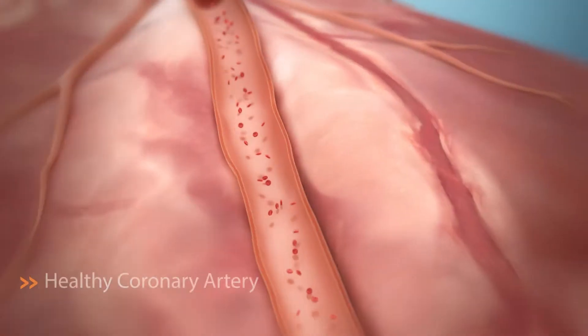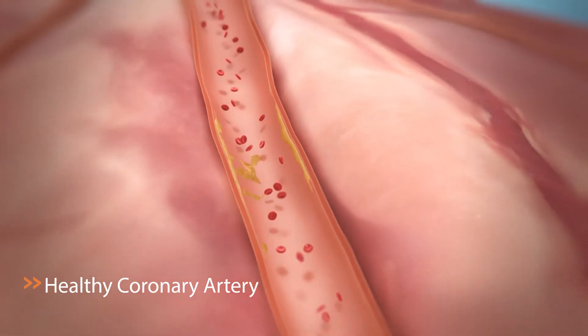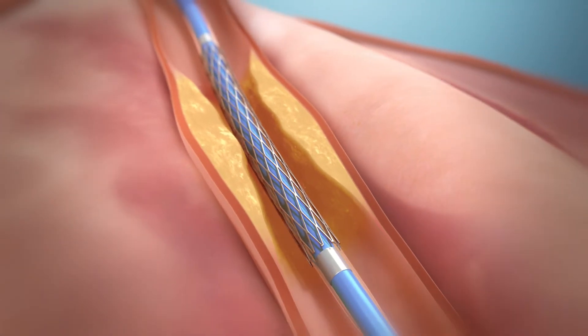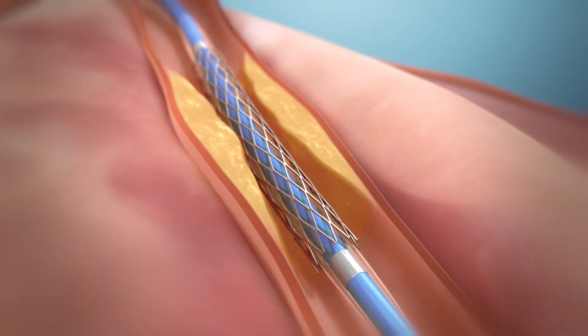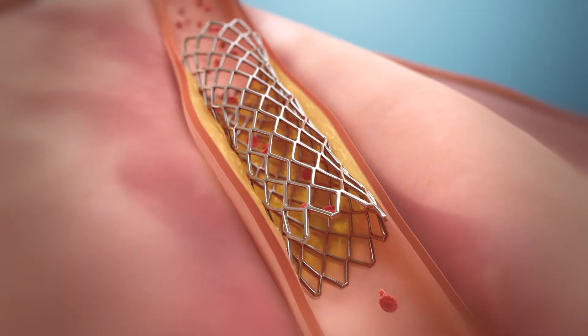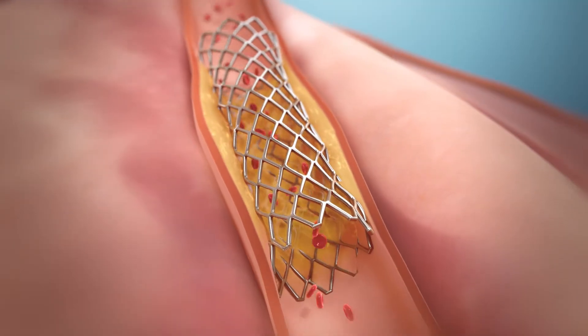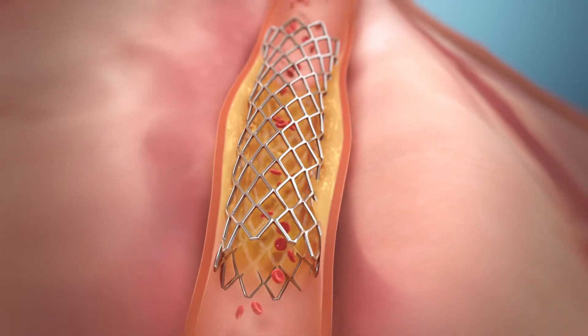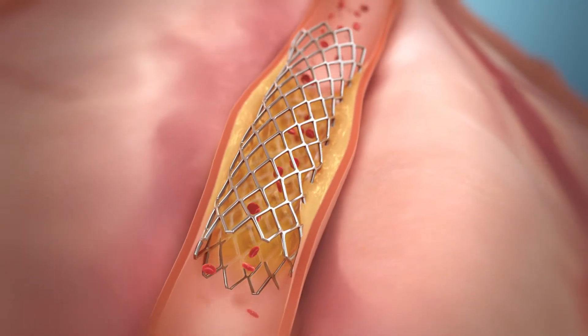A normal coronary artery naturally exhibits pulsatile motion as the heart beats. A conventional metallic DES, the current standard of care for patients suffering from a heart attack, opens plaque or clot burdened arteries, but unfortunately cages the artery, restricting its natural pulsatile motion and potentially contributing to accelerated disease progression and clinical adverse events.